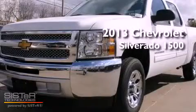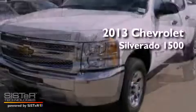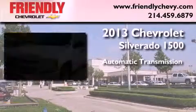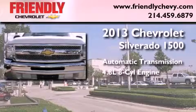This is a brand new 2013 Chevrolet Silverado 1500. This truck has an automatic transmission and a 4.8-liter V8.